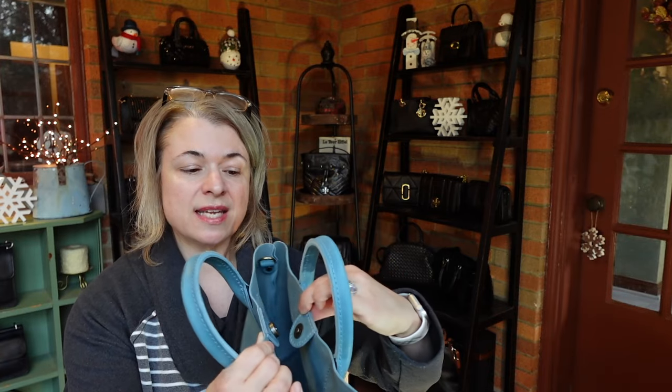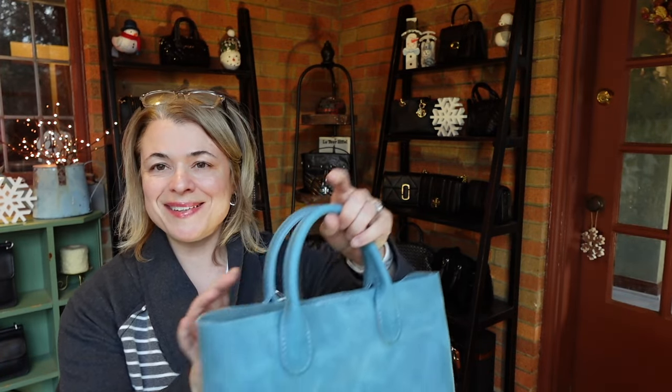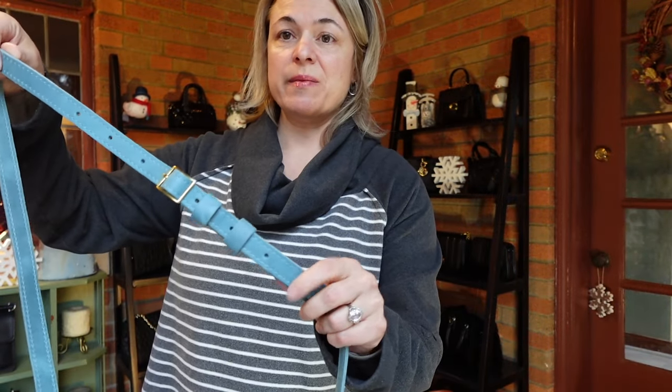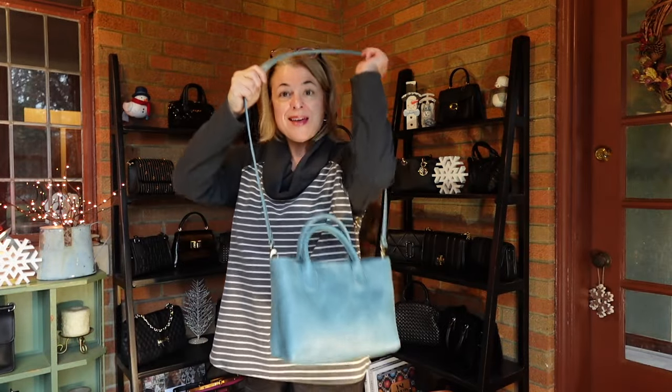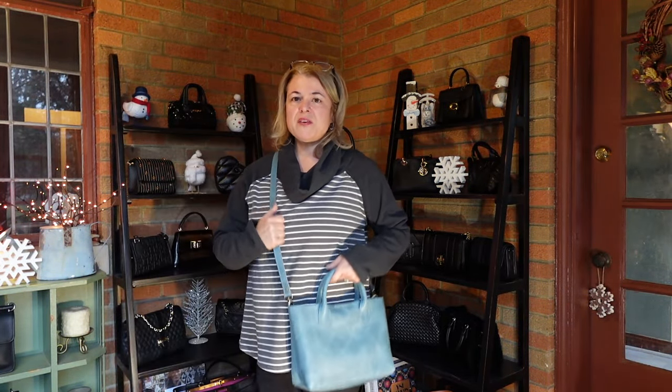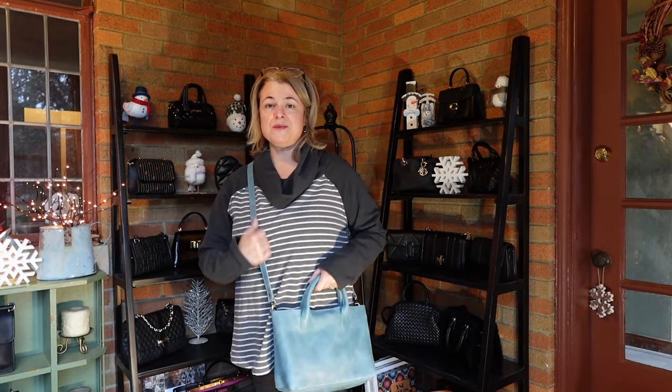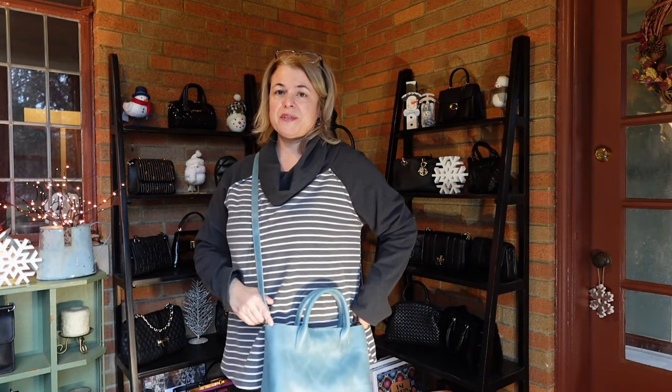I forgot to mention it has a magnetic snap closure. I'm guessing in the near future they'll be releasing this bag with a zipper option as well. Now I've attached the strap — it's on the middle setting for length — and this is what it looks like on me. Now that I have it on crossbody I feel a little bit of that size difference, but it's still comfortable, manageable, and easy to get on and off because of the handles. It's a really good medium — medium-small size bag.